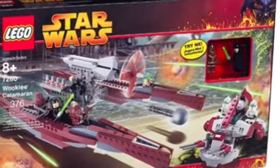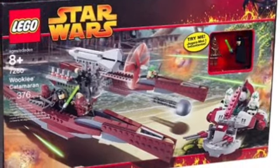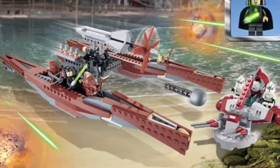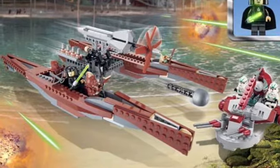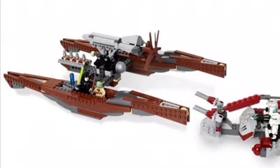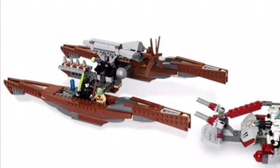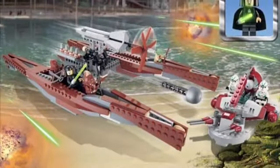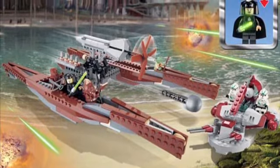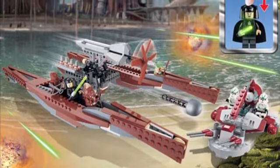Another set LEGO could remake is the Wookiee Catamaran, which came out around 2005 to 2007. It came with a couple of Jedi — Luminara and Aayla — Yoda, a couple of Wookiees including Chewbacca and the Wookiee Warrior, and a Swamp Speeder. It's a really nice looking set and I think it still holds up to this day. But it's been almost 15 years now, and it's such a unique and interesting set that I think they could remake it and really improve on it.